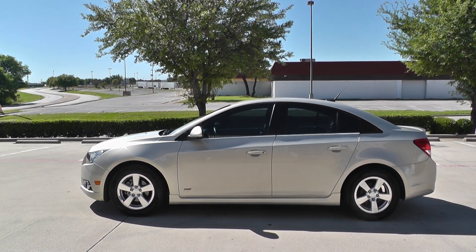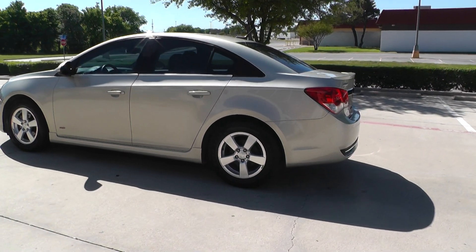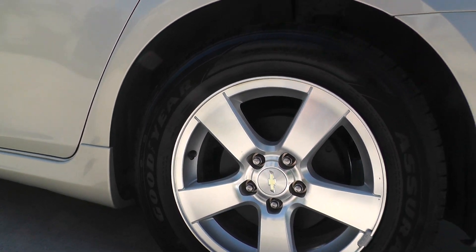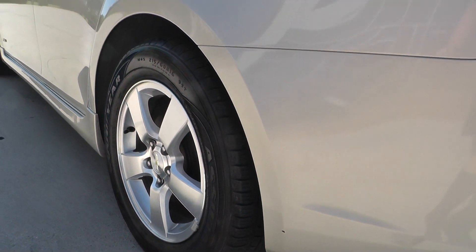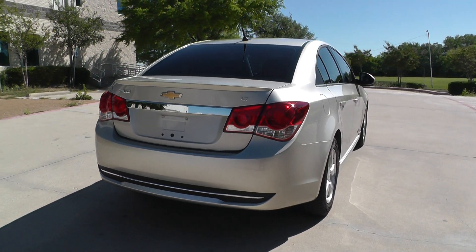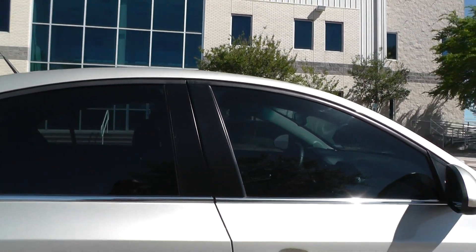It's a 2013 Chevy Cruze RS with the LT trim package. Nice little four-door gas saver. It's got kind of a gold beige paint to it — looks pretty good. It's got the 16-inch five-spoke alloy wheels and some nice Goodyear tires with plenty of tread on the front and the rear. Good styling on this car — it's got good body lines. Looks like it's got some pretty good tint on it as well, nice and dark. Keep the sun off you — it is still legal within the law, at least here in Texas.